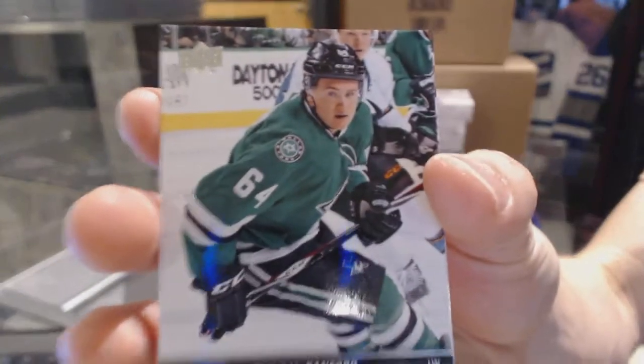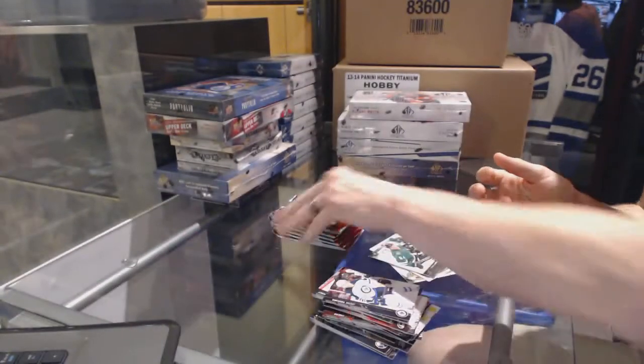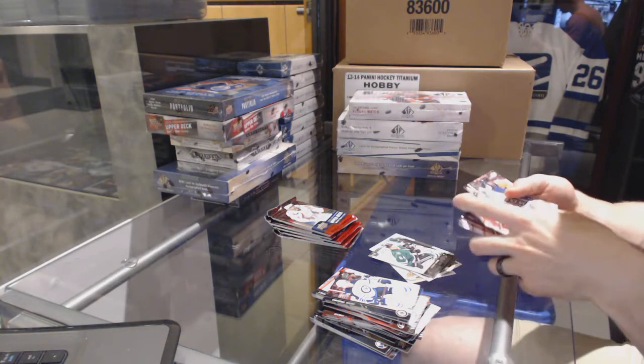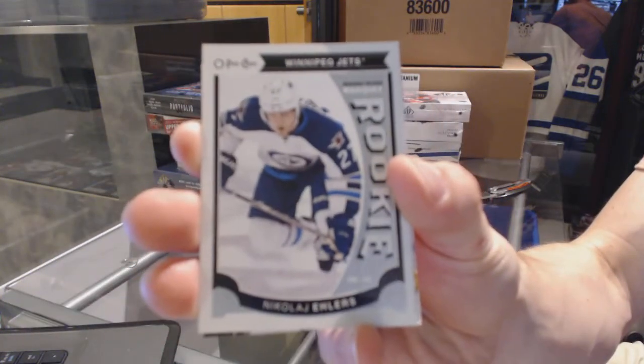Younguns for the Dallas Stars, Brendan Ranford. OPG rookie for the Winnipeg Jets, Nikolai Ehlers.